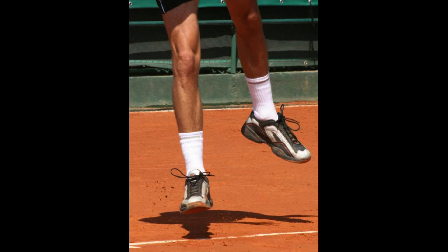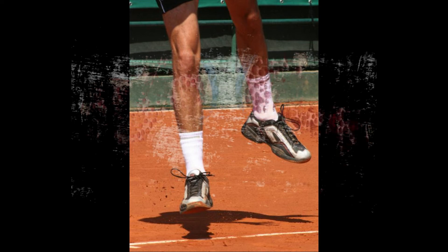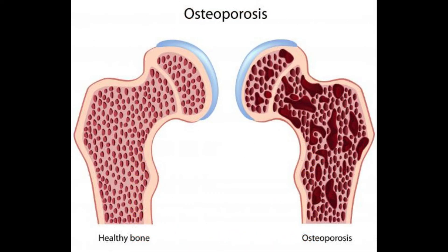This excessive fluid buildup can also occur with conditions such as osteoarthritis, a joint disorder caused by wear and tear; osteoporosis, or softening of the bone; ischemia, a decrease of blood flow; and tumors.